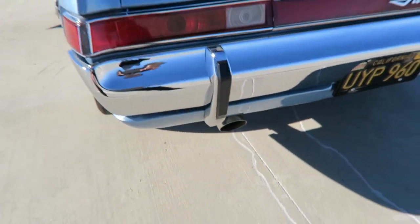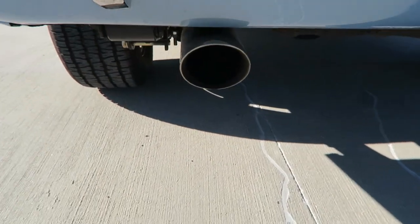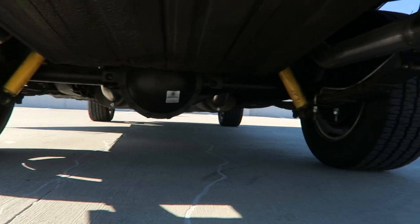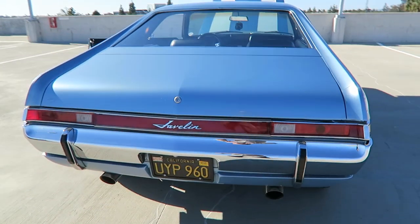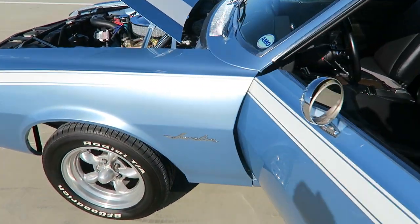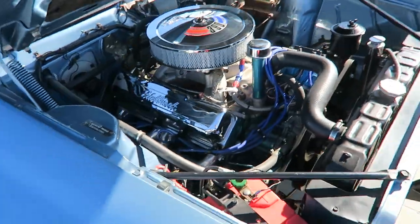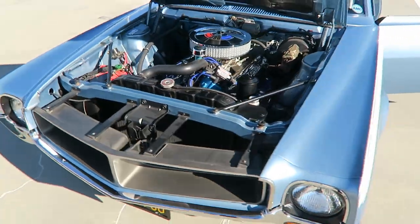The exhaust has a beautiful sound — listen to this. It runs like a sewing machine. Nice.